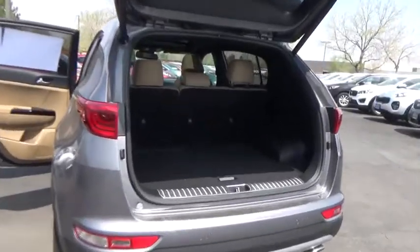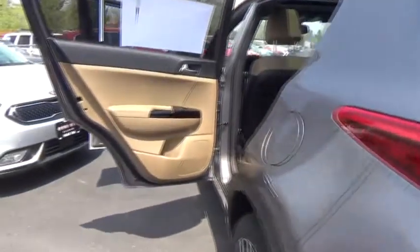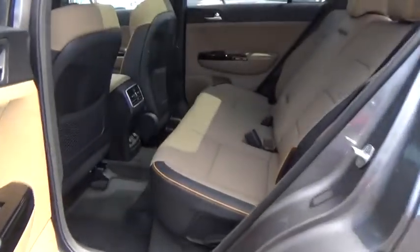Trip computer, fog lights, cargo net, leather seats, outside temperature gauge, perimeter alarm, engine immobilizer, tinted glass, power rear window sunshade, leather shift knob.